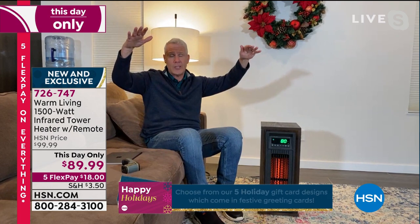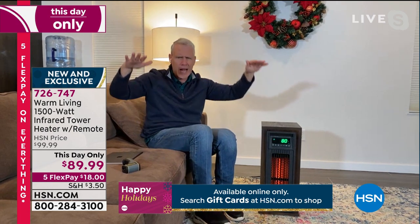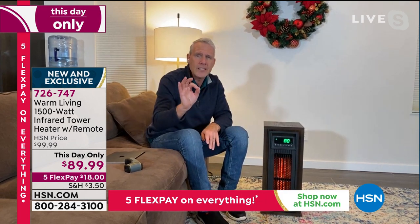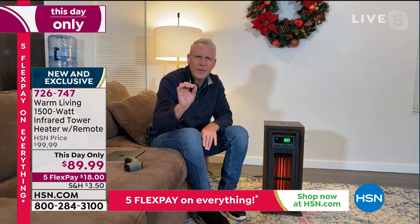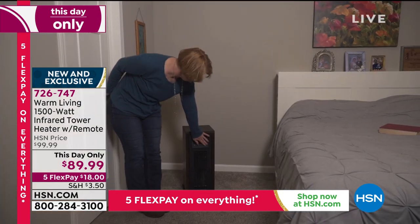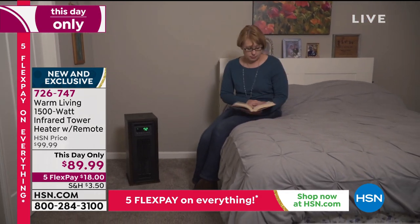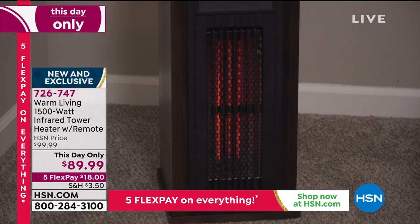If you take the zone heating challenge — basically turn that thermostat down to somewhere uncomfortable like 62 or 65 degrees — then turn this on and tune it to the temperature you specifically want, whether that's 72, 74, or 76 degrees. You set it and it will maintain that exact temperature in that room.